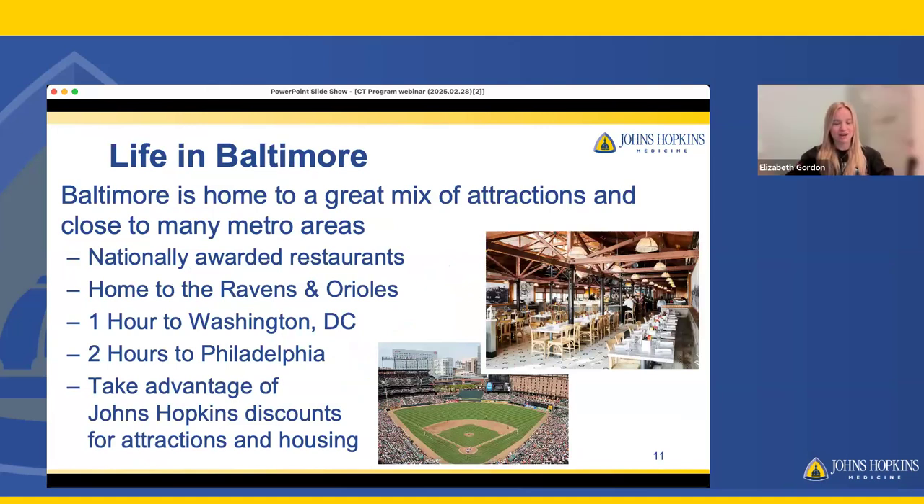I'm Elizabeth Gordon, a CT technologist at the downtown Johns Hopkins Center. I graduated from the CT internship program in December of 2023. Coming to Baltimore was a little scary for me because I'm from rural Missouri, and I didn't realize at the time how vibrant the life was here. There's a great mix of attractions and we're near metro areas like DC and Philadelphia, which are just a quick drive or train ride. We also have attractions like restaurants and both stadiums for the Ravens and the Orioles.